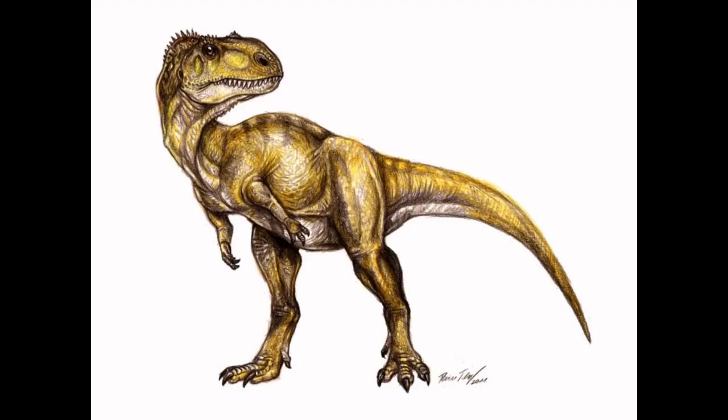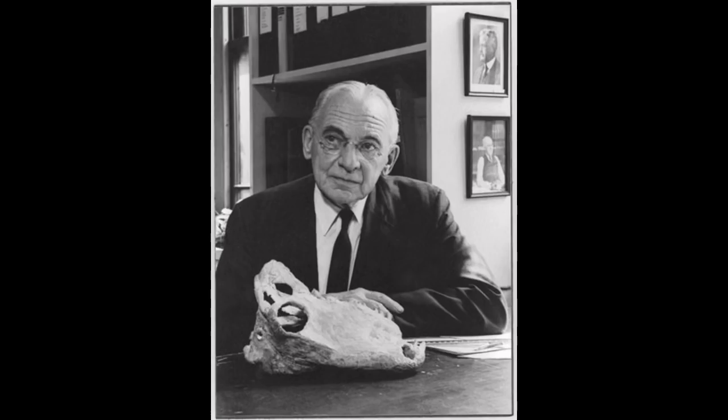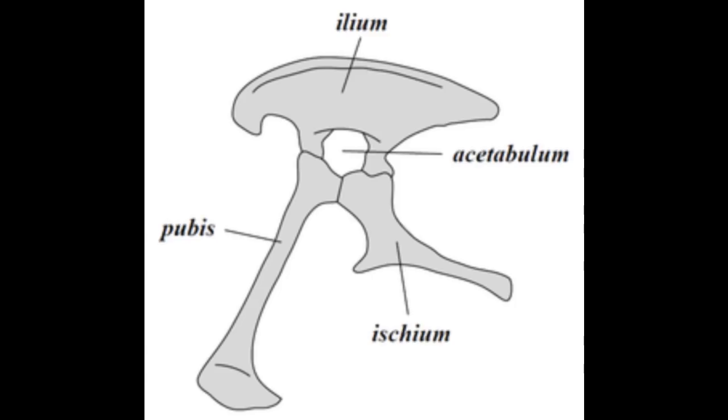Theropod means beast foot, and this name was coined by paleontologist Othniel Charles Marsh in 1881. However, researchers didn't consider all the theropods to be a monophyletic clade, so the name was mostly discarded until the 1950s. Alfred Romer then classed theropods and sauropodomorphs into a monophyletic clade he named Saurischia, which means lizard hip, because the pubis points forward, as in squamates.